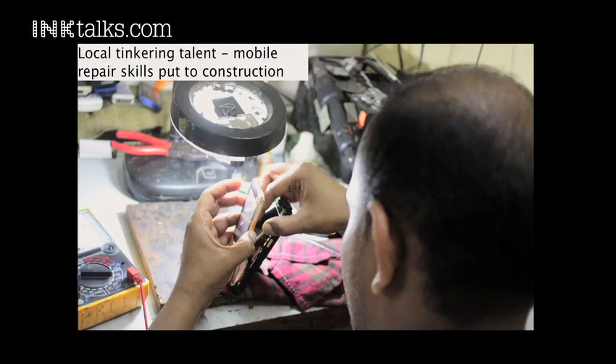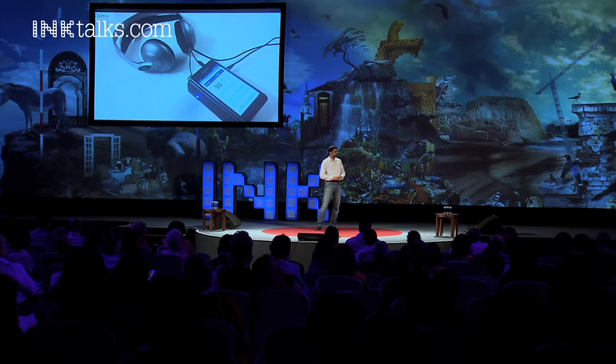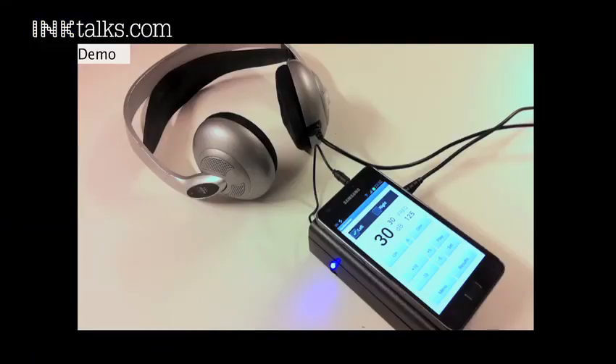We've also used local skills. We try to understand if tinkerers and cell phone repair shops can actually build these kinds of systems. So we actually want to demo to you today a little concept that we've developed. I'd like to invite on stage Varun Perumal, my colleague who's been working on this with us.